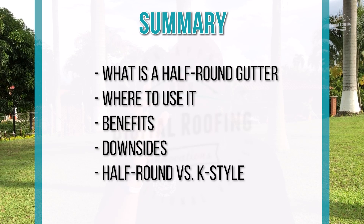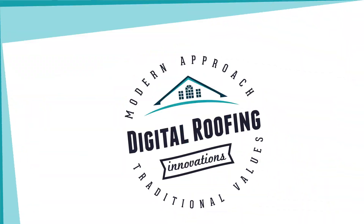We're going to get serious and talk about half round gutters. We'll cover what a half round gutter is, where they can be used, some of the benefits, some of the disadvantages, a comparison with K-style gutters, and then we'll sum it up with a conclusion. I have a lot of notes to go over so I want to make sure you're getting all the best information.